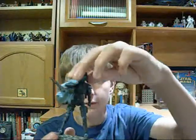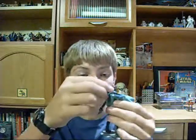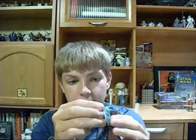He comes with a removable helmet with a mighty fine head sculpt — I can't get over how nice that is. I love the helmet design too. He has a removable jet pack, which sometimes will fall off a little too easily, but that's okay.